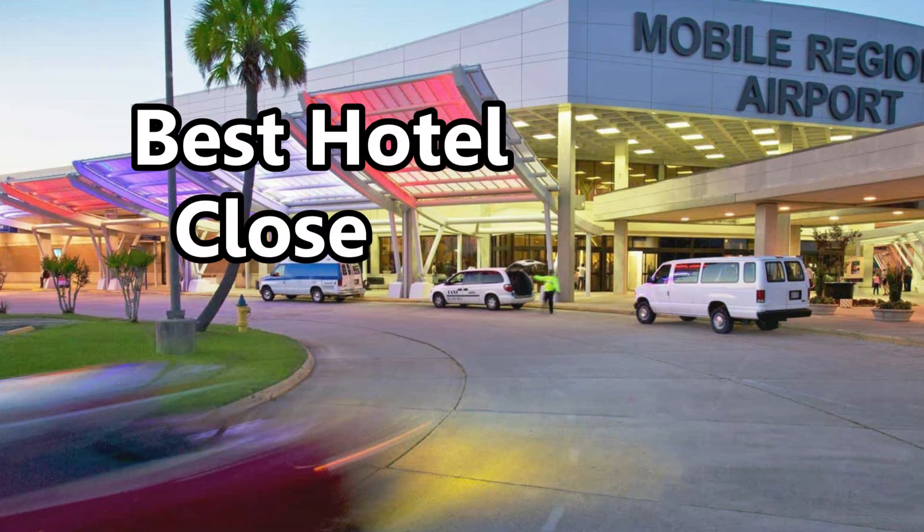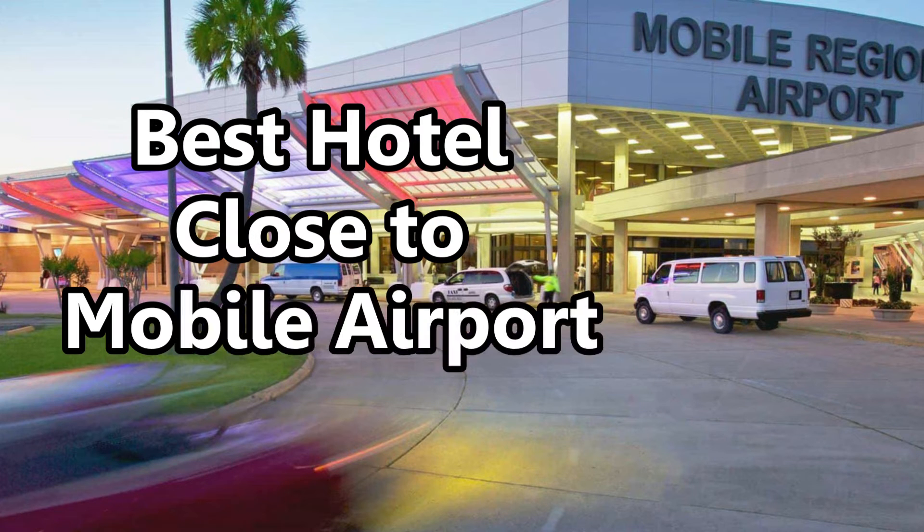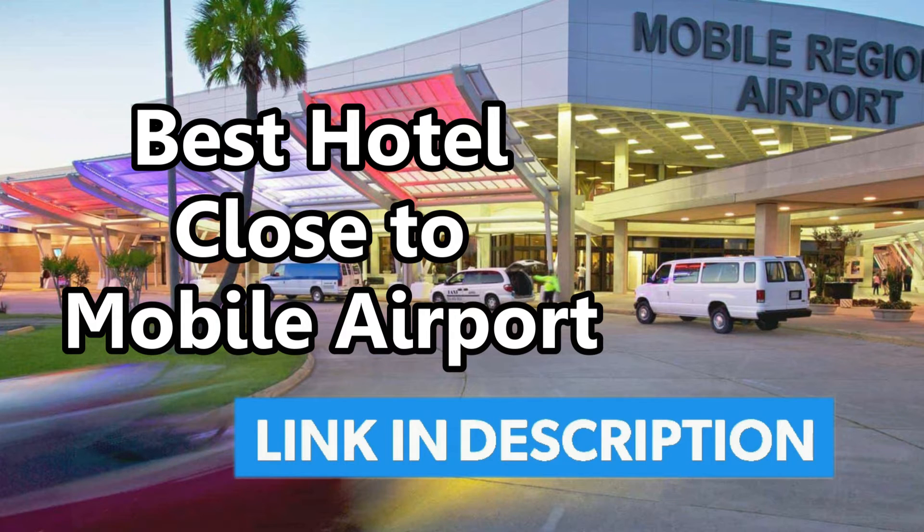The best hotel close to Mobile Airport. In order to find the best hotel close to Mobile Airport, I have found the five closest hotels and taken a close look at them and what they have to offer. We will have the links for the best hotels close to Mobile Airport in the description.